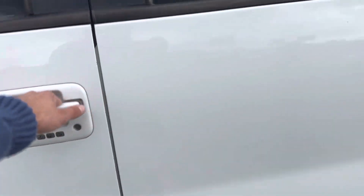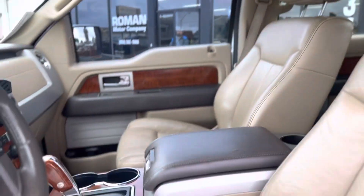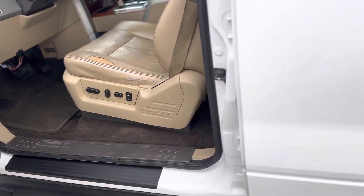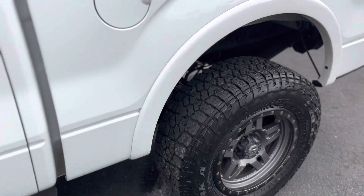All right, driver's seat — we've got a little rip. Headliner is nice and clean, center console is very loaded, leather is in good shape except for obviously the tear. If need be, we can re-address that. Rear seats are again very clean, carpet's clean.